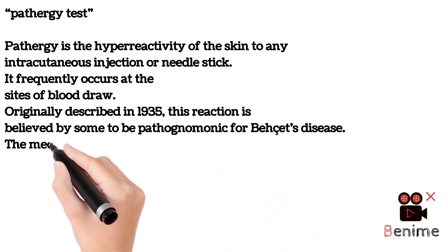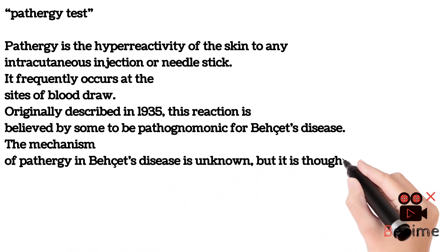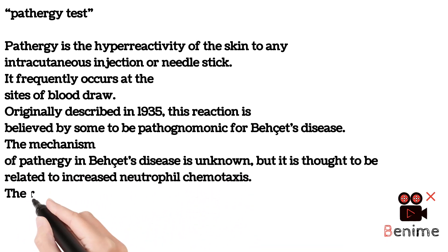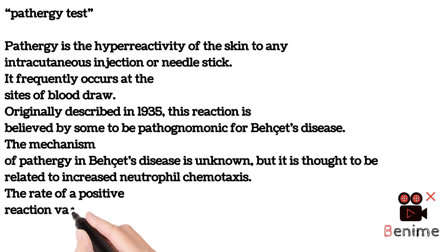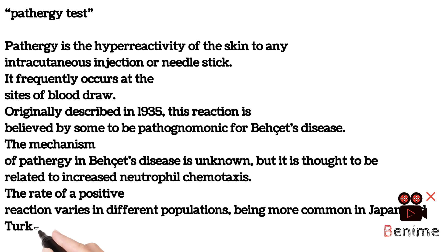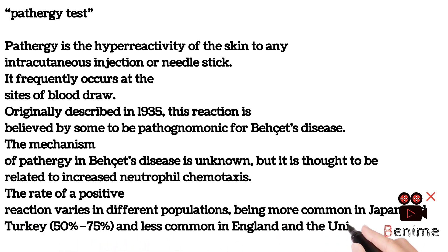The mechanism of pathergy in Behcet's disease is unknown, but it is thought to be related to increased neutrophil chemotaxis. The rate of a positive reaction varies in different populations, being more common in Japan and Turkey (50%-75%), and less common in England and the United States (10%-20%).